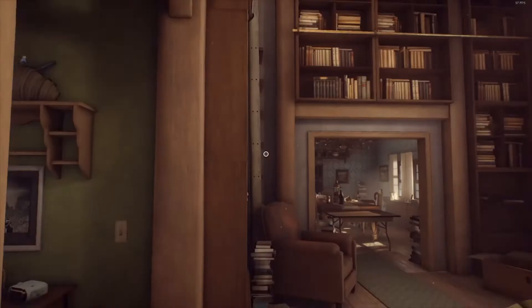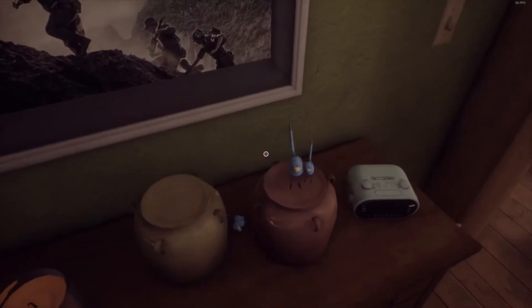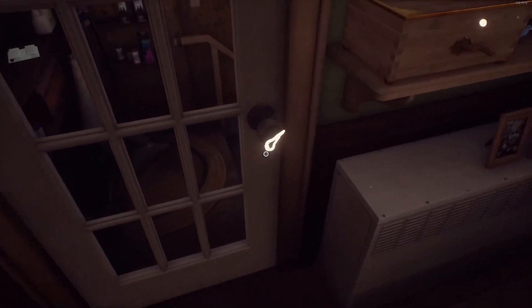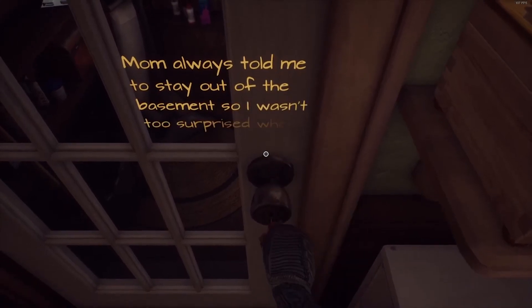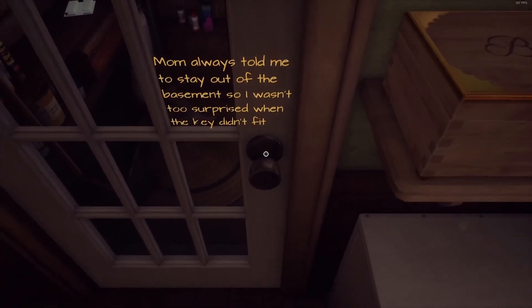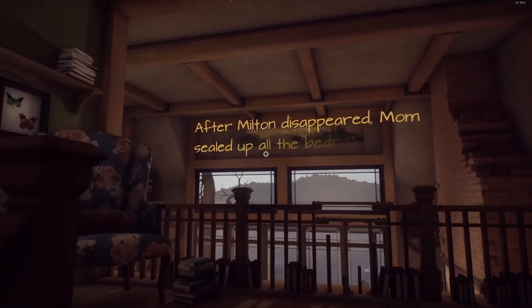This game generally goes for about 20 bucks on Steam and the Nintendo Switch. And if you're a fan of visual novel-styled games — as that's really the best comparison for this game — then you need to play What Remains of Edith Finch. Experience the stories of the Finch family and help Edith understand her history. As always, thank you for spending some of your time with me today. Treat each other kindly and please remember to stay nerdy. I'll see you on the next one. Take care.